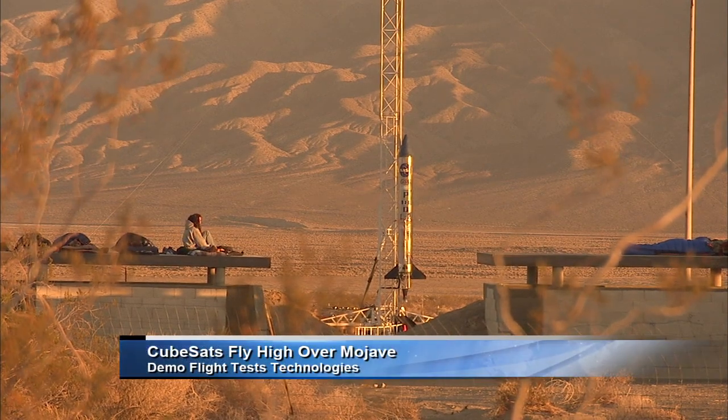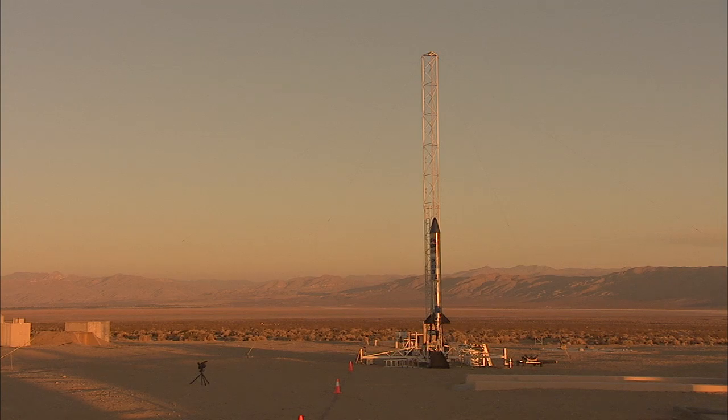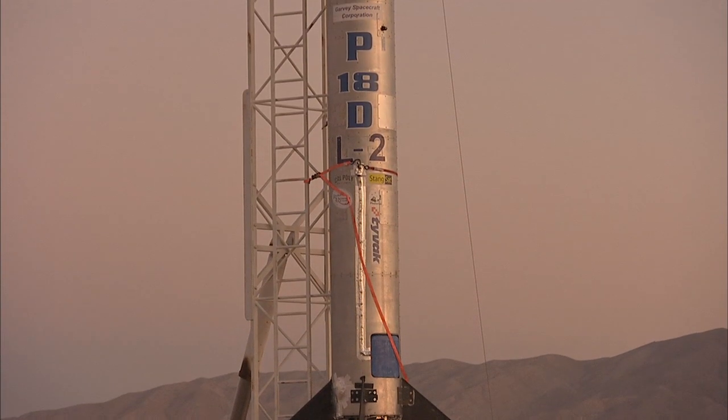A quartet of small satellites flew high above California's Mojave Desert on June 15 on a demonstration mission to study the launch environment all the way from lift-off to landing.